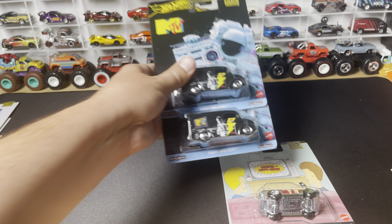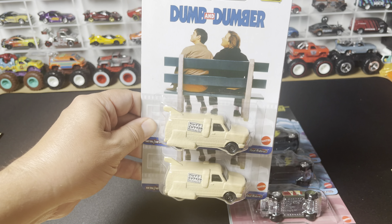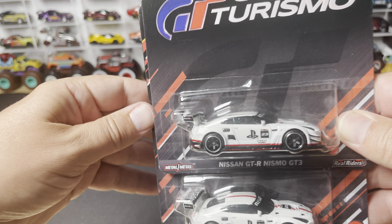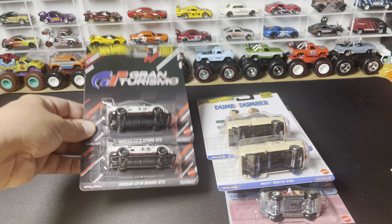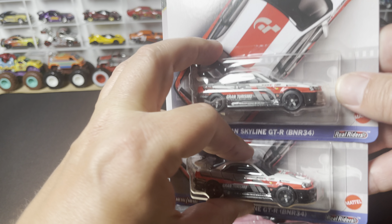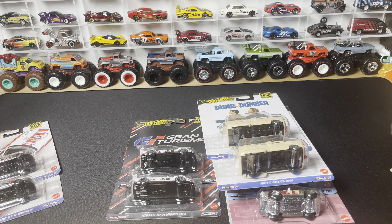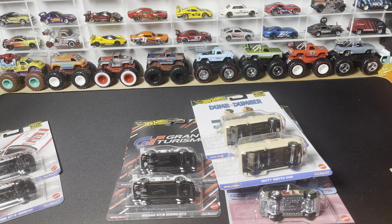Great case overall. Thank you to One Stop Diecast for sending this one over — just an awesome case. You can still pick these up on onestopdiecast.com, so make sure you check that out. I actually have the D-case ready to go as well, so we will check that out very soon. Thank you for watching.